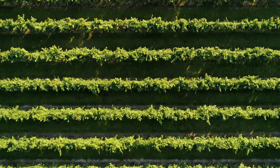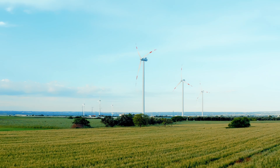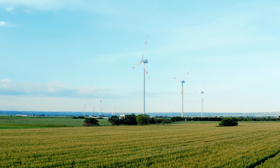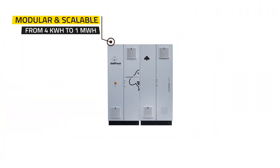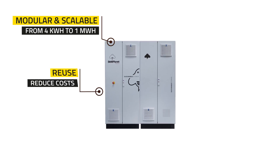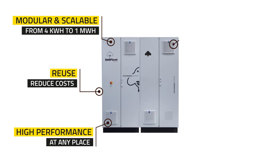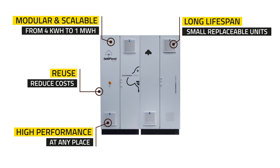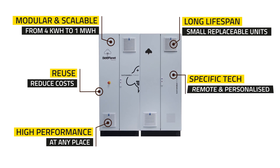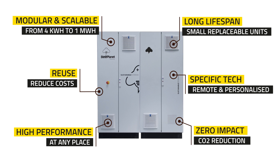Join us in creating a sustainable energy model for our planet and reduce your energy costs. B-Planet Factory batteries are modular and scalable from 4kWh to 1MWh. They reuse and reduce costs, provide high performance at any place, have a long lifespan offering small replaceable units, use specific tech with remote maintenance and personalized management, and make zero impact reducing CO2 emissions.